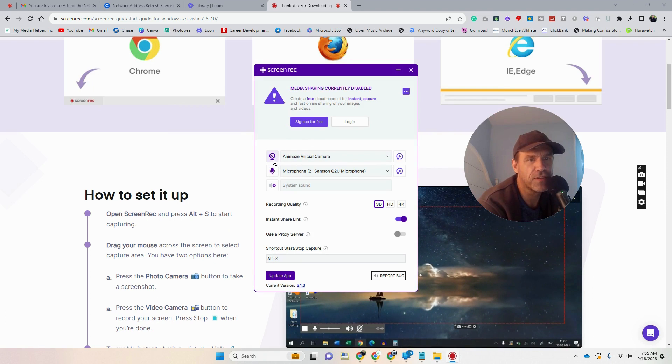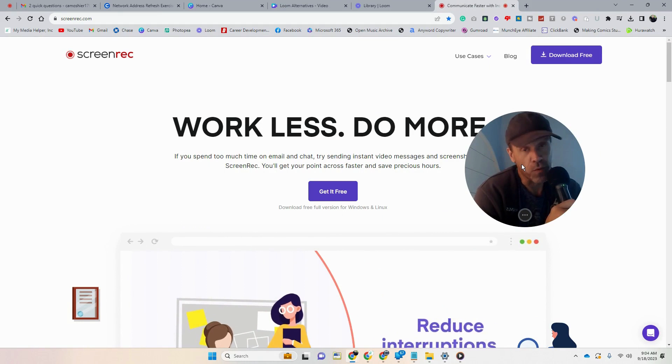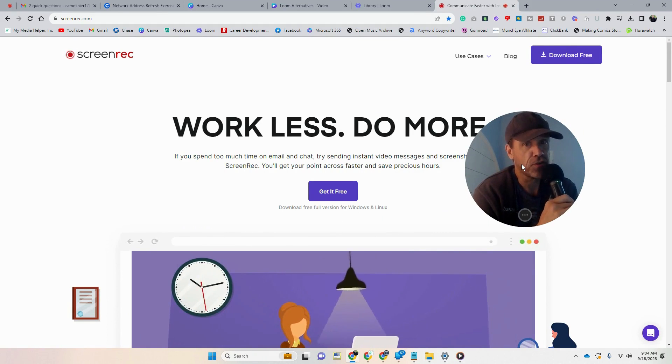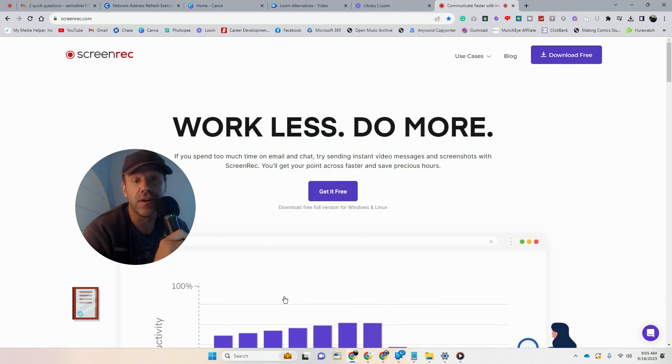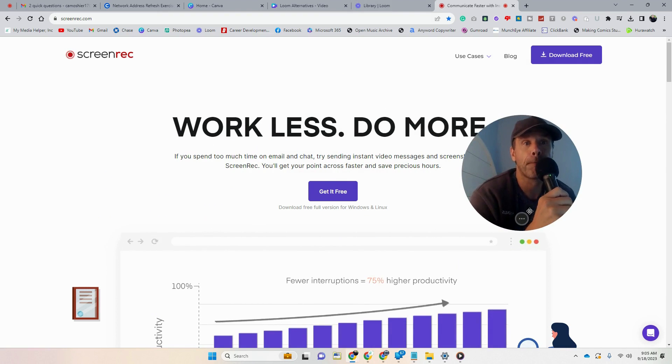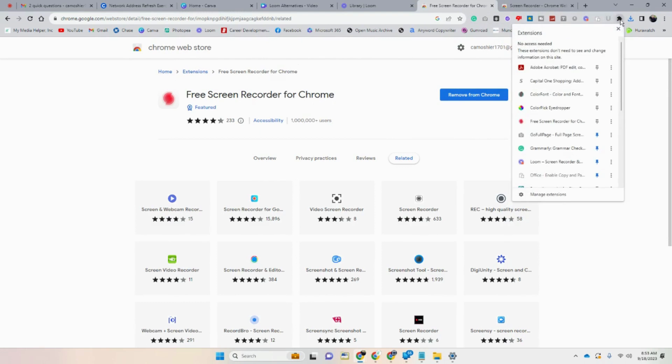Keep in mind with Screenreck, and really any program I'm going to discuss here — any program that utilizes your camera — only one program is going to be able to use that camera at a time. So you didn't see my head in Screenreck in this demo, but it does work. It would look just like Loom with you in a corner and the screen behind you. There are also a couple of Chrome extensions I want to bring to your attention. The first is 'Free Screen Recorder for Chrome' — it's a Chrome product, so we'll add that to Chrome. Keep in mind this one just records the screen; it does not record you.